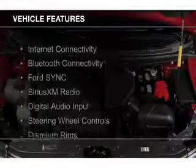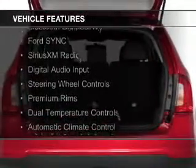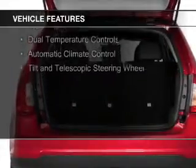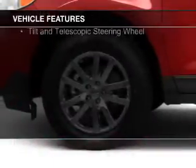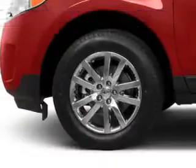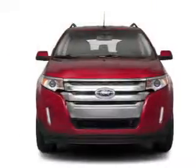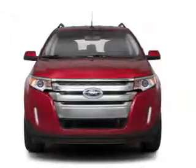The features include internet connectivity, Bluetooth connectivity, Ford Sync voice activation, Sirius XM satellite radio, digital audio input, steering wheel controls, premium rims, dual temperature controls, automatic climate control, and a tilt and telescopic steering wheel.